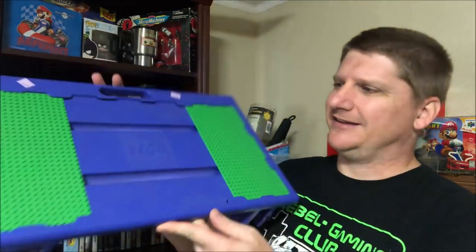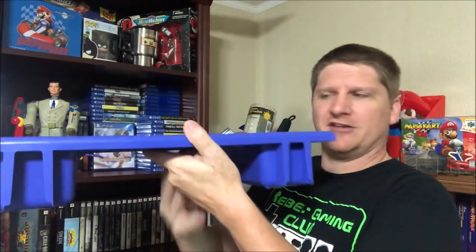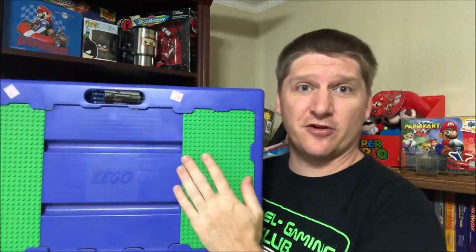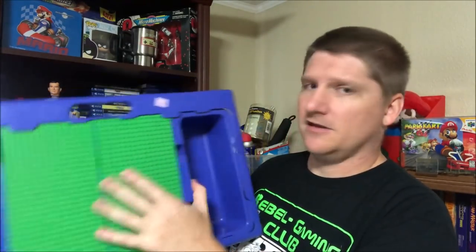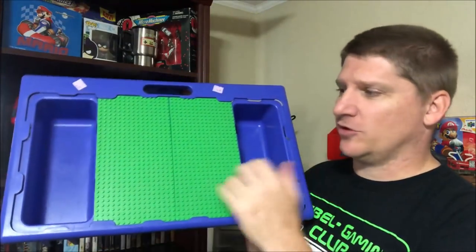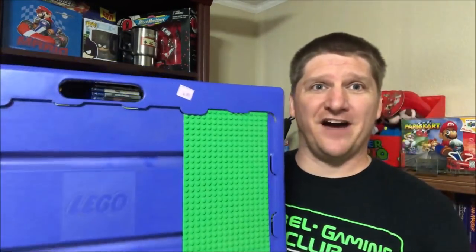On my way to work - this happened like two nights ago - I was browsing around. I always check the toy section and lo and behold we found one of these. It's a Lego lap tray so little kids can use it on their lap on a couch or in a car. It's got two 16 by 32 base plates that slide in towards the middle, storage space, they can build on it, and it has a handle. Got that for five bucks.